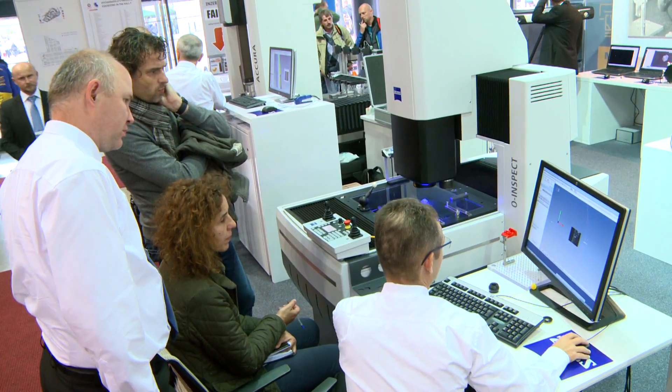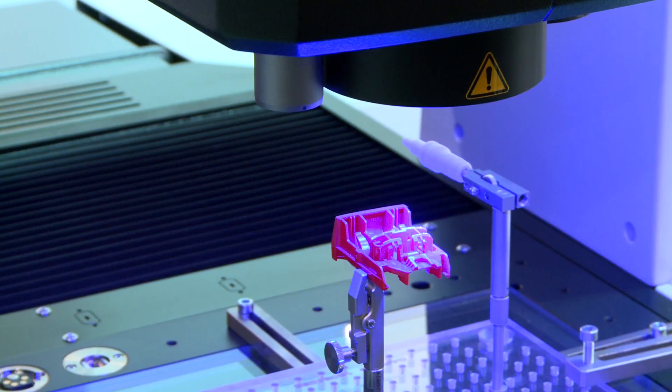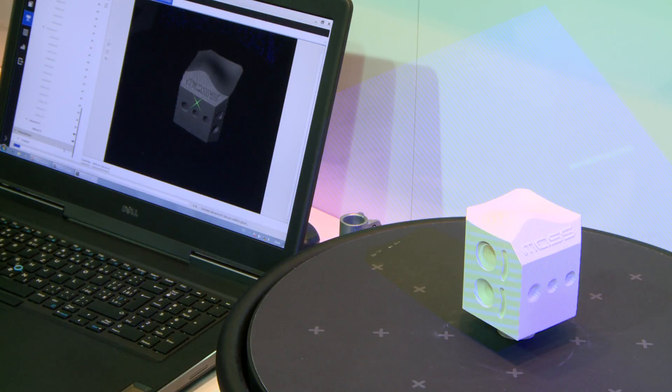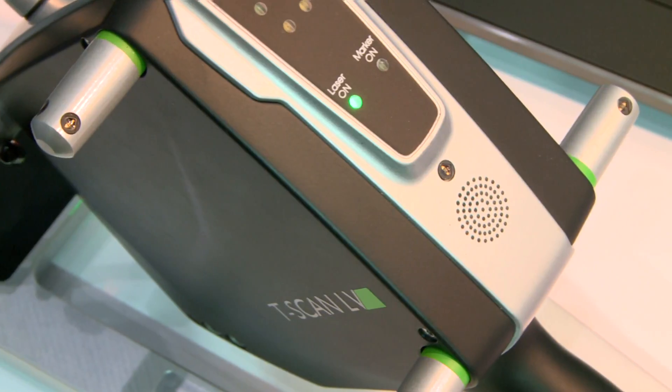Some other news we are having is a new O-Inspect family with new sizes and multi-sensor applications, and in addition the family of Carl Zeiss Optotechnik products, which you probably formerly know as Steinbichler. These Optotechnik products are now shown with the new blue LED technology – blue light LED technology – where we are having the Comet and the T-scan systems. Mr. Hrutschka will tell you more about the details.